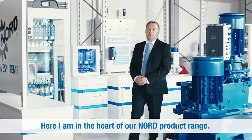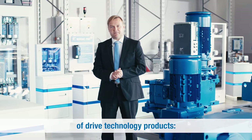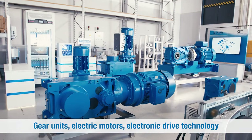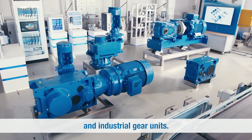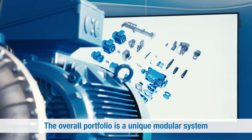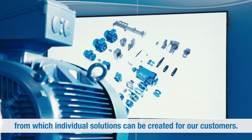Here I am in the heart of our Nord product range. Nord Drive Systems manufactures a very large range of drive technology products: gear units, electric motors, electronic drive technology, and industrial gear units. The overall portfolio is a unique modular system from which individual solutions can be created for our customers.